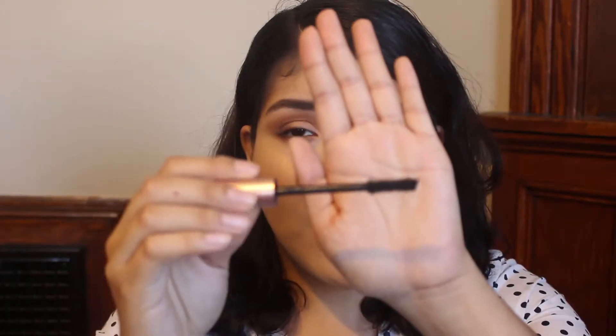Before I apply it, let me show you the wand — maybe this time I can actually get it to focus. So that's the wand: it's big and fluffy. I wish I had the Too Faced Better Than Sex Mascara on me to compare, but I think I threw that away. I tried that a couple of years ago.